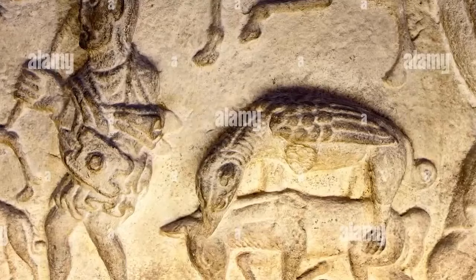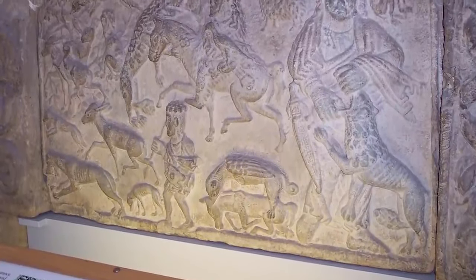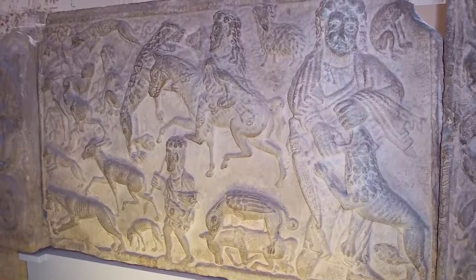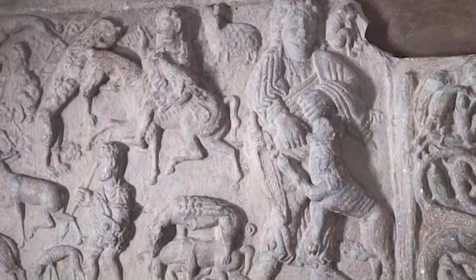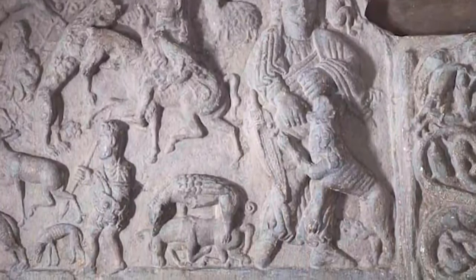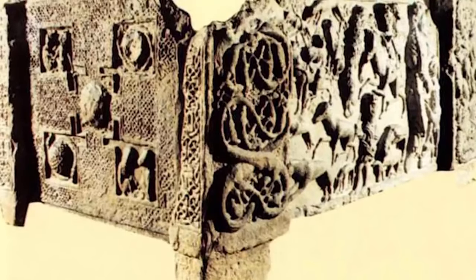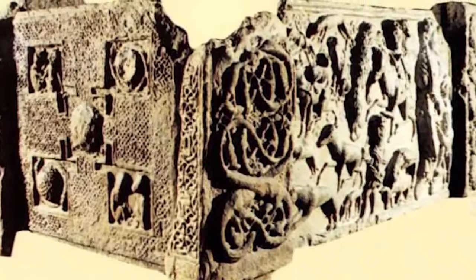The scenes depicted on the sides of the sarcophagus include a man breaking a lion's jaw, another man attacking a jumping lion with a sword, and two men hunting wolves. It's possible that the man portrayed in the scenes is the person who was once buried within the sarcophagus. It's also possible that the man in question was Ongus, a Pictish king who died in 761, but it was empty when it was found, so it'll never be possible to verify that theory.